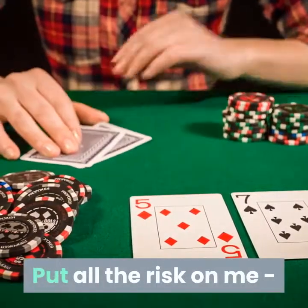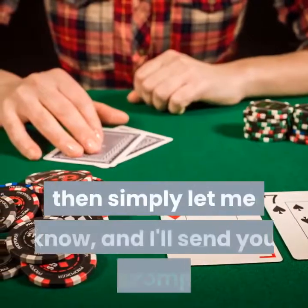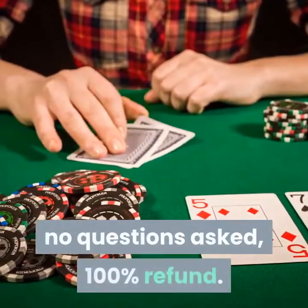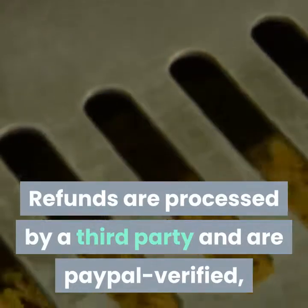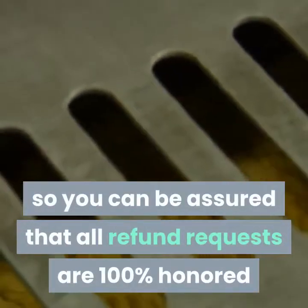Put all the risk on me — if your sciatica is not completely gone for good, then simply let me know and I'll send you a prompt, no-questions-asked, 100% refund. Refunds are processed by a third party and are PayPal verified, so you can be assured that all refund requests are 100% honored.